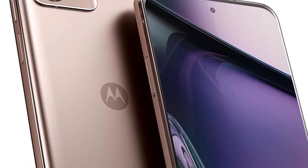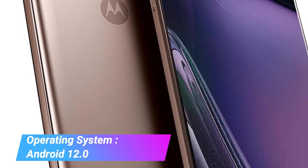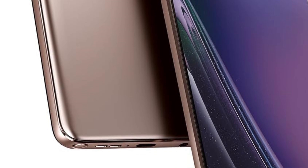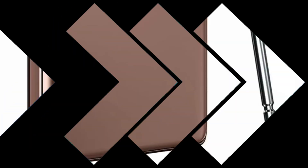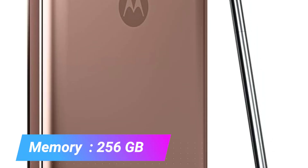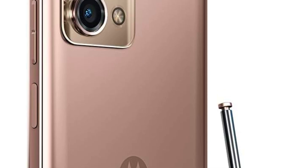The Moto G Stylus 5G comes in a stylish steel blue color and features a large 6.8-inch Max Vision display with a resolution of 1080x2460 pixels. The display has an aspect ratio of 20.5:9 and offers a smooth experience with a 120Hz refresh rate, making it ideal for both creative work and entertainment. A key feature of this smartphone is its built-in creative stylus, which allows users to jot notes, edit photos, sketch artwork, and even create hand-drawn animations.